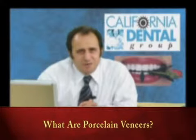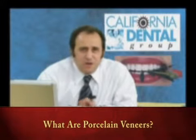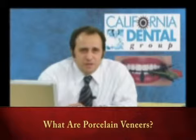Hi, my name is Dr. Sahabi from California Dental Group. I'm often asked what is a porcelain veneer.